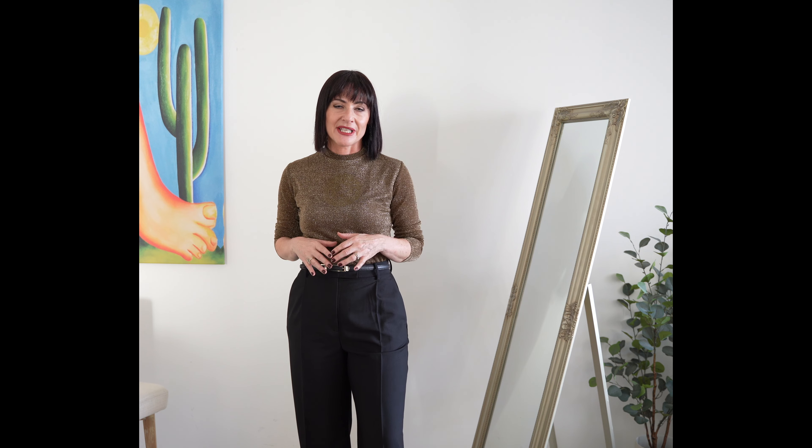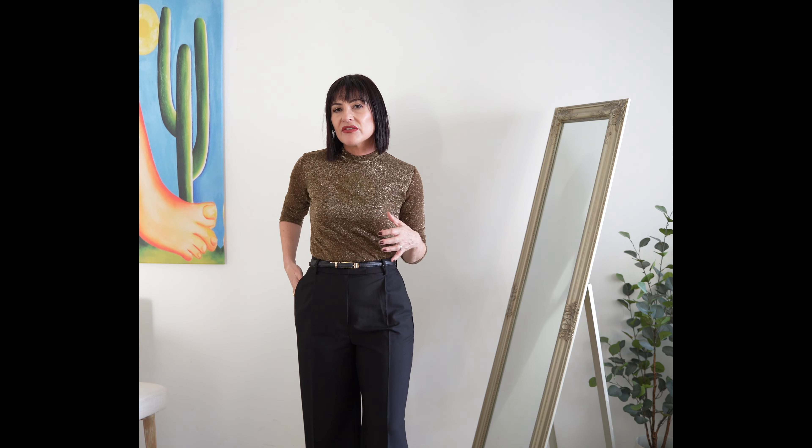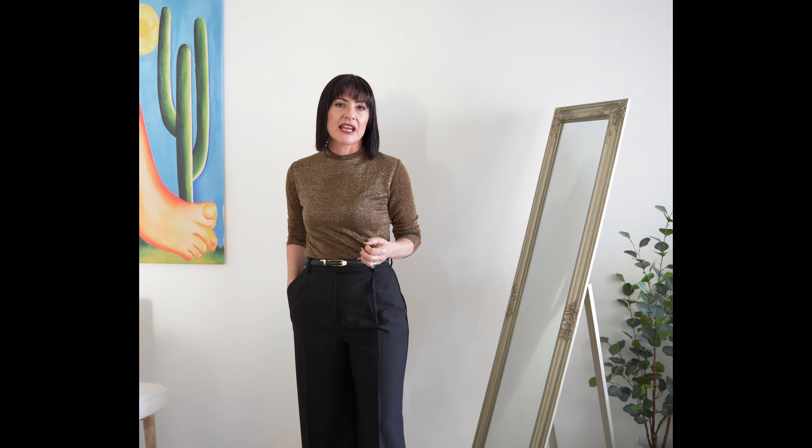Seven style hacks that will instantly elevate your outfit. Hi and welcome back to my channel. I'm Sylvana Patrick and I'm a personal stylist based in Sydney, Australia. Today I'd like to share some hacks I've learned along the way, especially while working in the fashion industry, that will certainly elevate your look and make you look more pulled together. The devil is in the details, so these little hacks will help you look more polished regardless of what you're wearing.